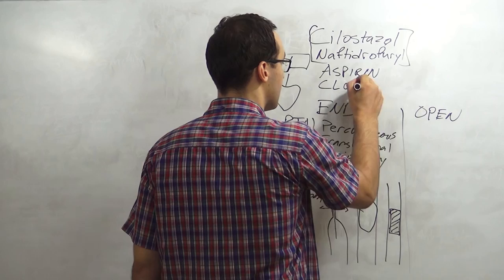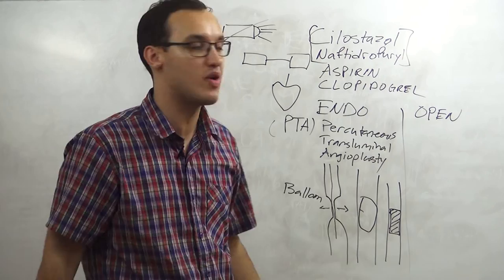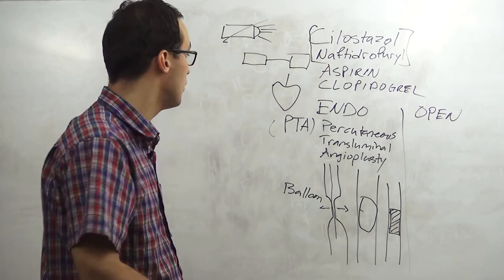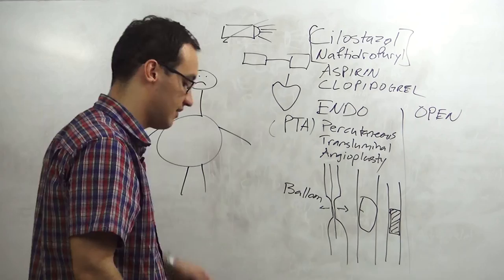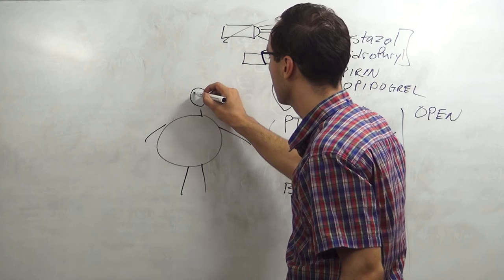Aspirin is usually 75 to 100 milligrams per day, and clopidogrel is also usually 75 milligrams per day. In addition, for a patient with a large belly and high cholesterol - which is typical in peripheral artery disease - we can give a statin for cholesterol.